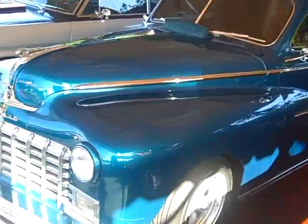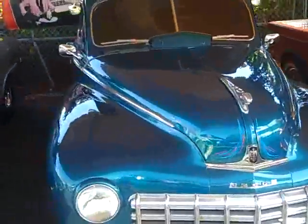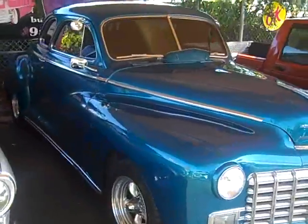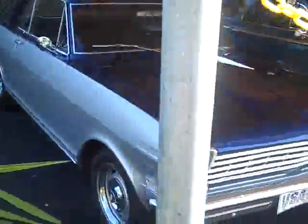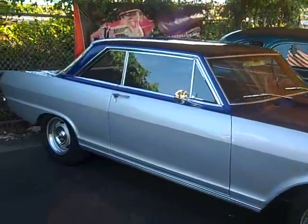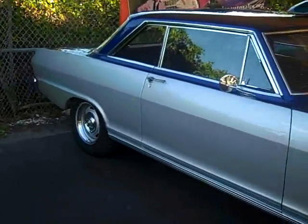The 1948 Dodge Street Rod has power steering, power brakes, air conditioning — also for sale at CadillacDream.com. We also have a 1963 Nova, rust-free, perfect condition car.